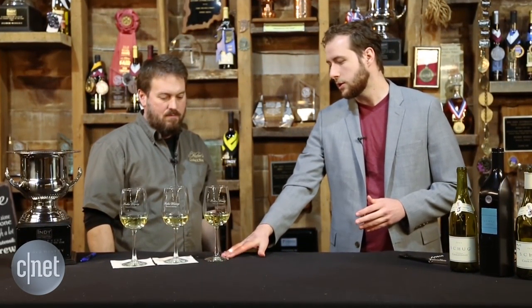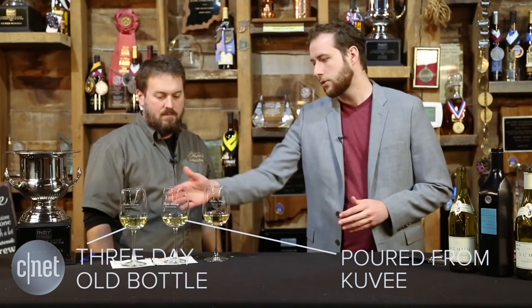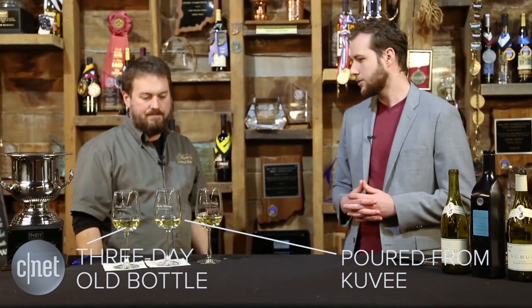Do you think you'd be up for that? I'll do my best. All right, so essentially what we've got is three wines here. They're all the same — same vintage and everything. This right here is a newly opened bottle, and then these two are both three days old, but you don't know which one has been preserved and which one hasn't. So if you want to start off, you can just try that one and talk a little bit about the tasting as you do it.